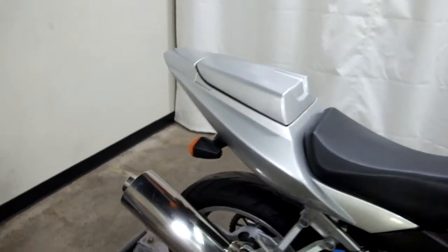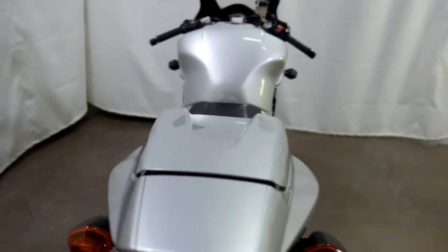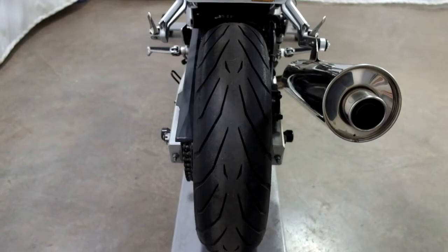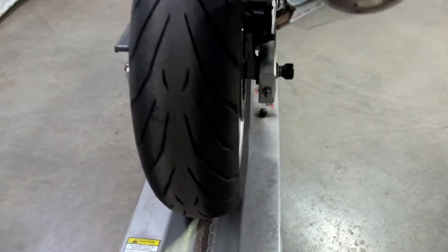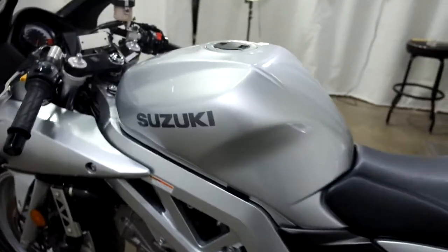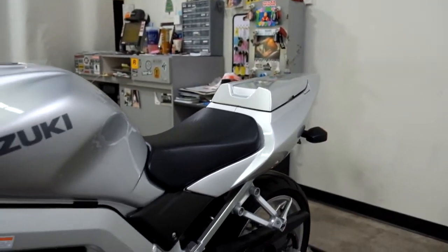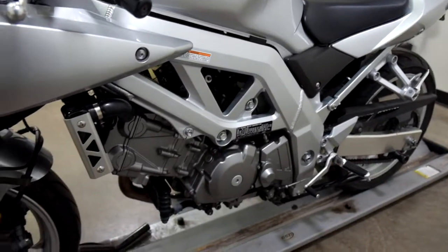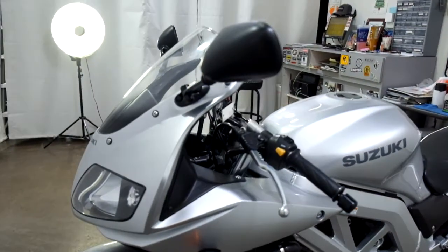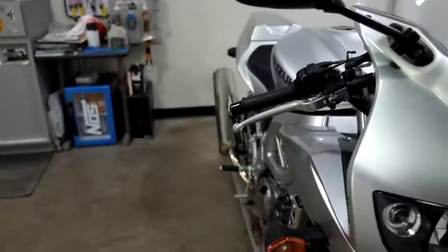Comes with a passenger seat cowl only and a fender eliminator. Rear tire as well, great shape — looks like there's a lot of miles left in that. This bike also comes with stand spools. It is beautiful.